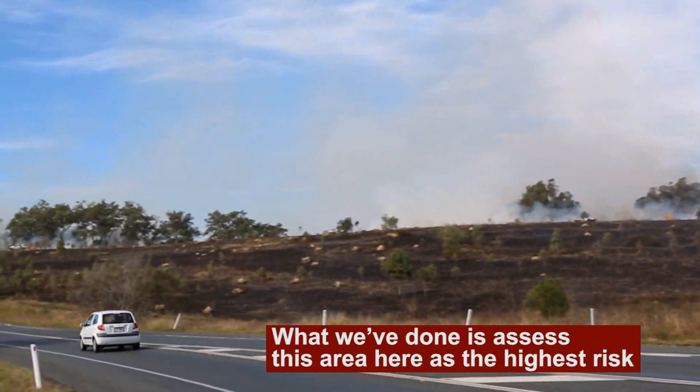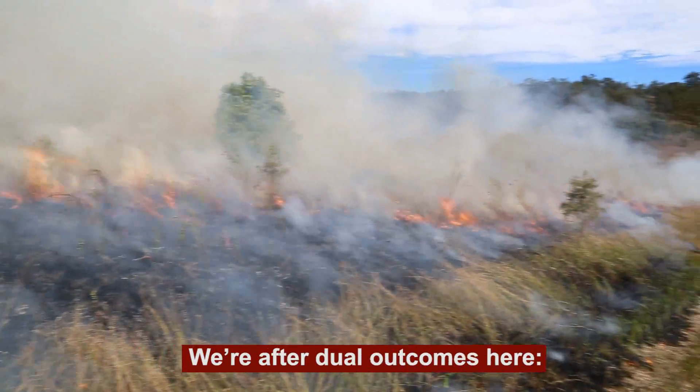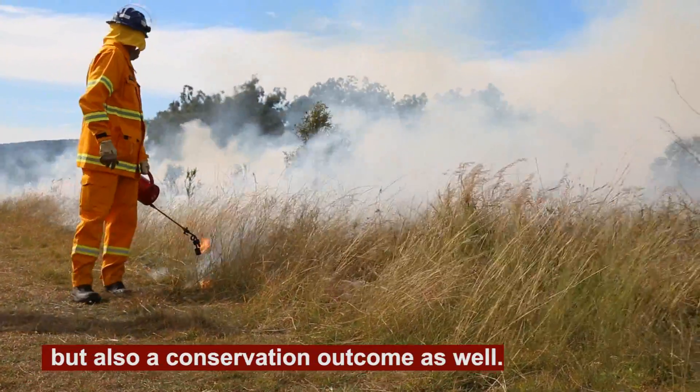We've assessed this area here as the highest risk next to the road, and we're carrying out a hazard reduction burn. We're after dual outcomes here — obviously the hazard reduction and the fuel reduction, but also a conservation outcome as well.